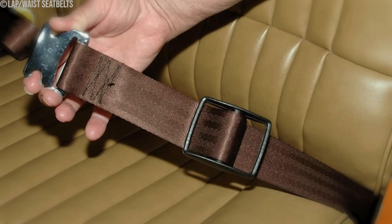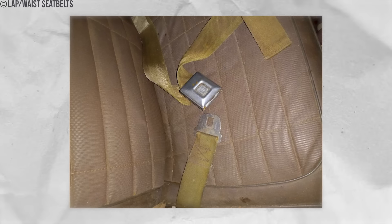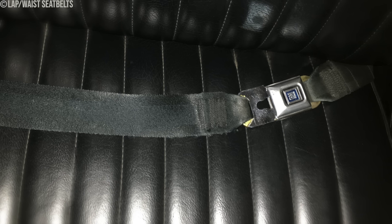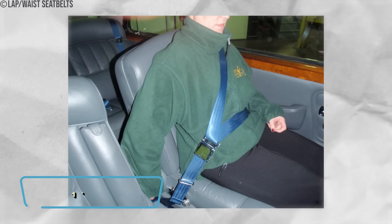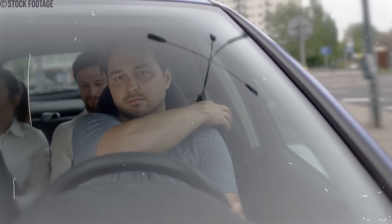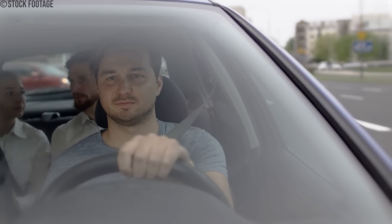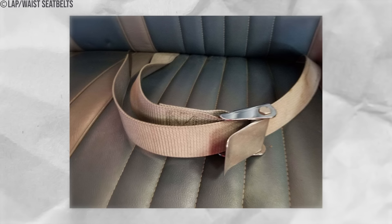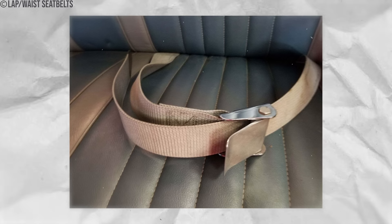Despite their intended purpose, lap belts posed significant dangers. They left the upper body and head vulnerable to impact in a collision, meaning passengers could still suffer severe injuries from colliding with dashboards, steering wheels, or windshields. Recognizing these flaws, engineers and safety experts pushed for advancements in seatbelt design. By the 1970s, shoulder belts were introduced, providing additional protection by securing the upper body alongside the lap. Combined lap and shoulder belts became the new standard, significantly reducing the risk of injuries and fatalities.